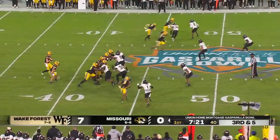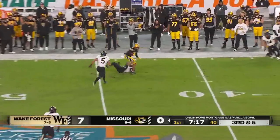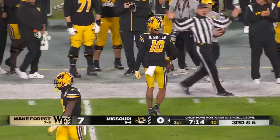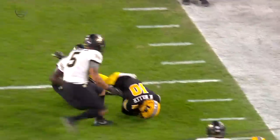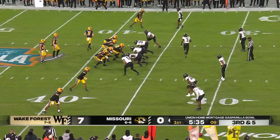Third down for Mizzou — beautiful pass by Cook hitting Makai Miller, their other true freshman receiver. Last season Dominic Lovett was really that go-to guy, especially in the slot, running routes like that, running up the seam and getting big chunk plays with his legs.